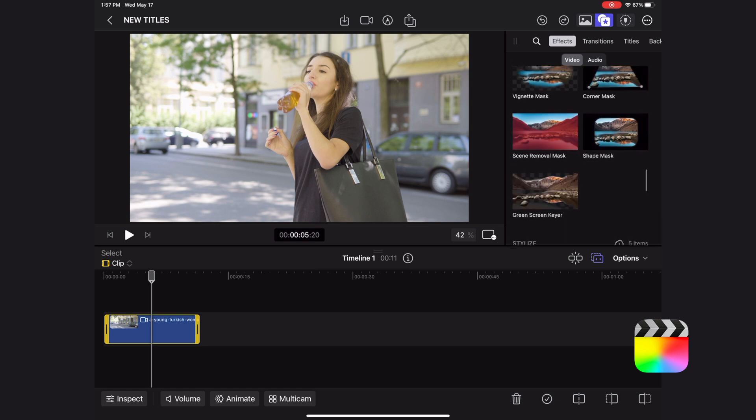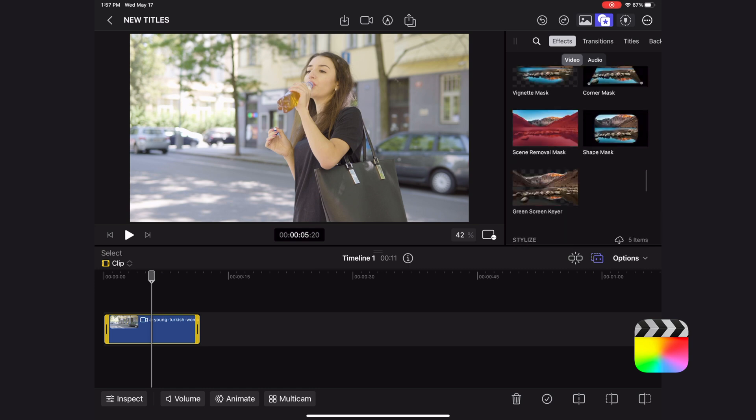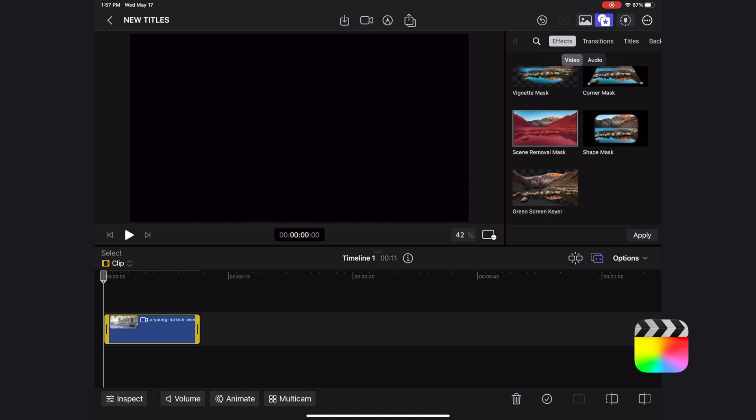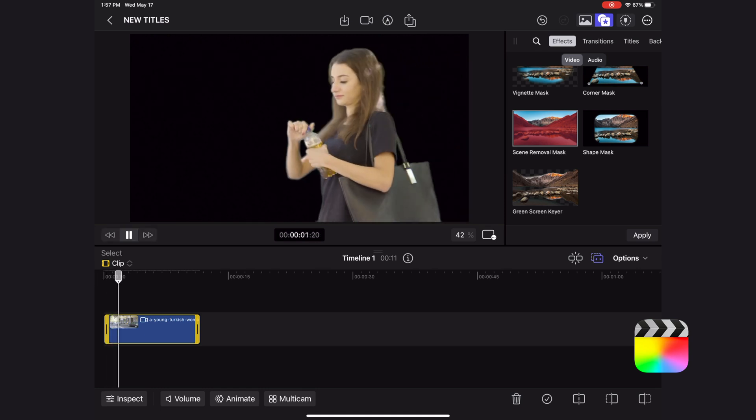LumaFusion does seem to have more of these effects, but are they really better? I'm not really crazy about the effects in LumaFusion. One effect that does stand out on the Final Cut Pro for iPad app is this scene removal mask that crops the subject off the background of a shot — no green screen needed. So that's definitely a big highlight.